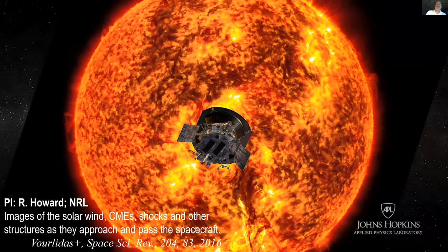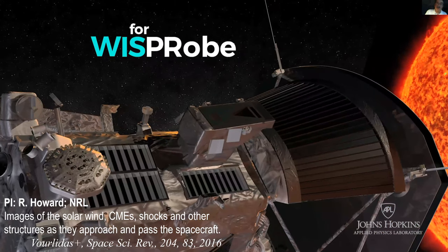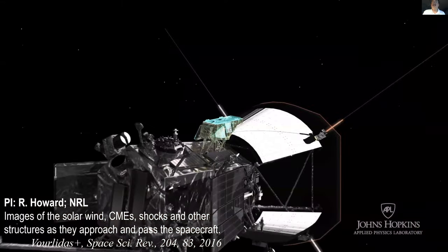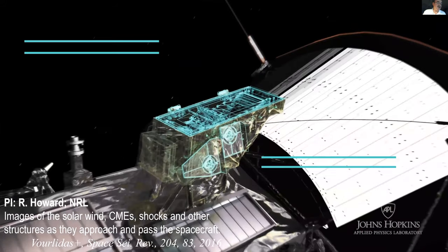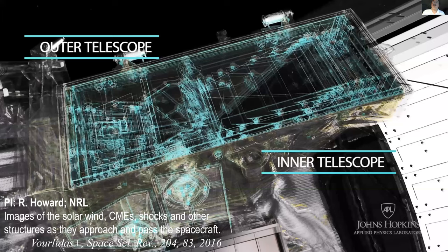Now for the instrumentation. The first is the WISPR camera — we cannot take pictures directly at the sun because it would burn the instruments. So we have two telescopes looking sideways, imaging the solar wind — the charged particles of the expanding corona. The next suite is called FIELDS. It measures magnetic and electric fields at various frequencies, with two fluxgate magnetometers at the end of a boom, a search coil magnetometer at the tip, and antennas measuring electric and magnetic field variations at much higher frequencies.